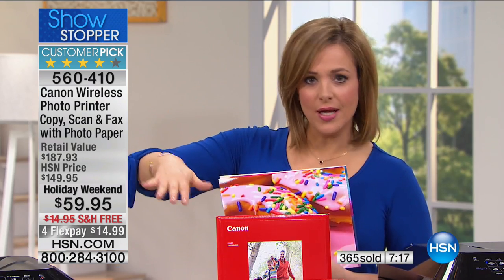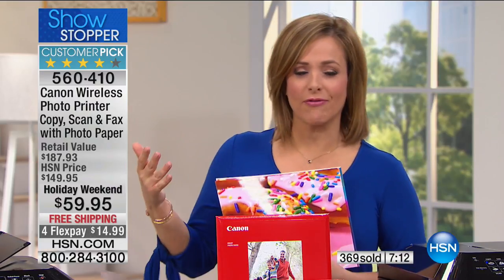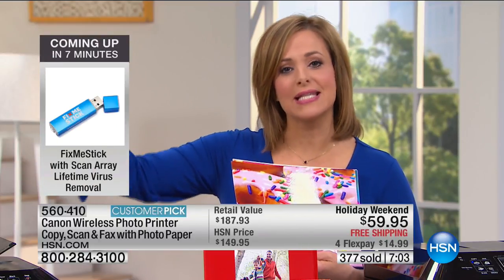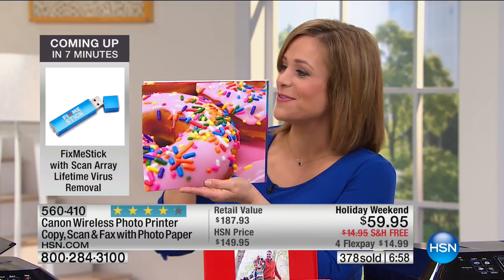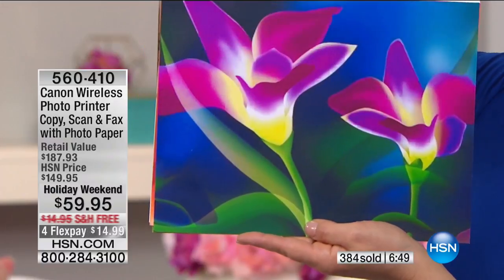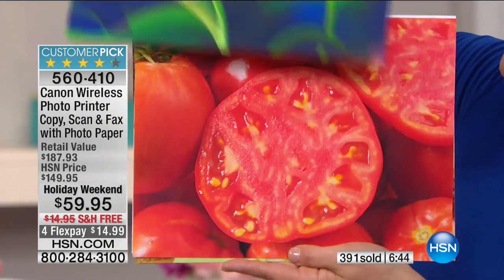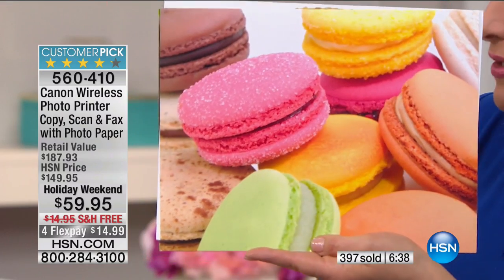It does the basic jobs — just print, just copy, just scan. But if you want to get fancy — great layouts for your scrapbook, advanced printing — you can do it as well. This printer will not be obsolete next year; it is Canon's number one for a reason. Look at the quality — the color saturation is amazing. This looks like I'm holding these live in the studio. Even that tomato sliced beautifully glistens. Unbelievable.